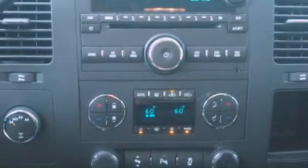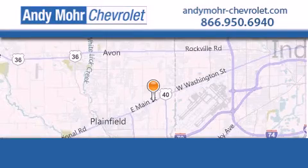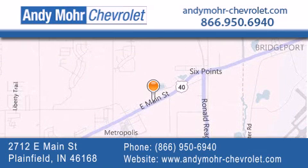Contact us today and schedule your opportunity to see this vehicle in person. Andy Moore Chevrolet is the place to find new Chevrolet cars as well as pre-owned cars in Indianapolis. You can visit our new and pre-owned inventory online, get new car pricing and receive free no obligation price quotes.